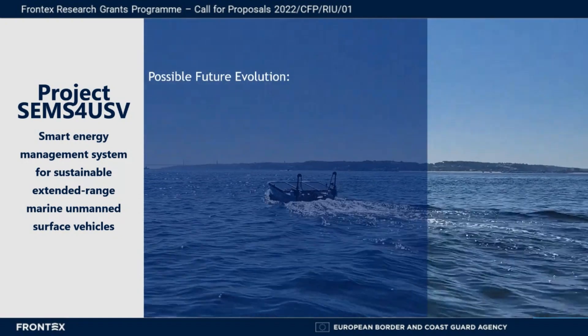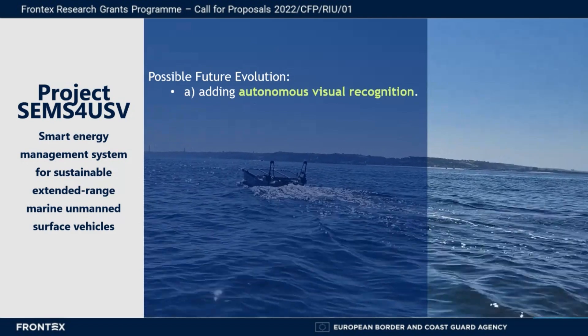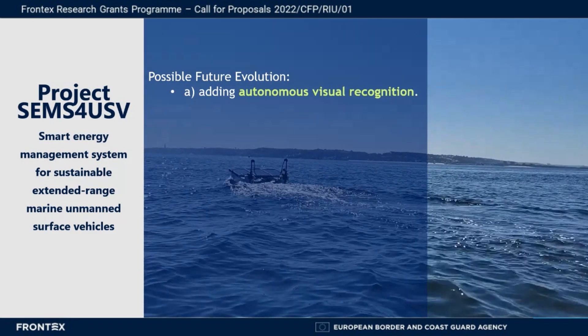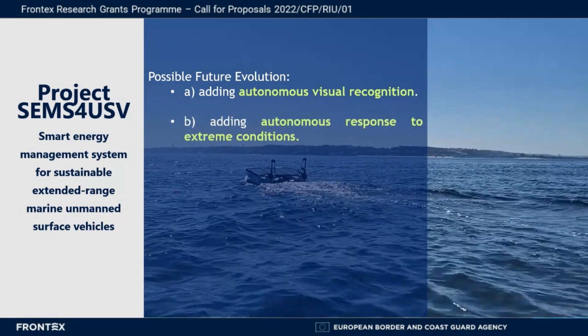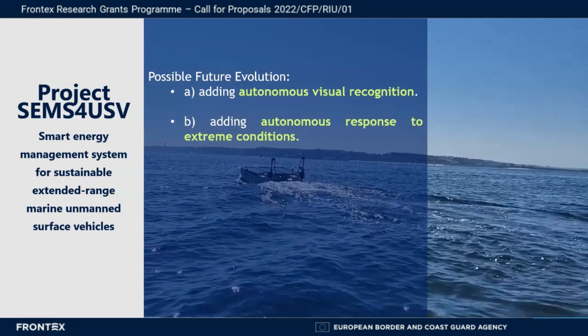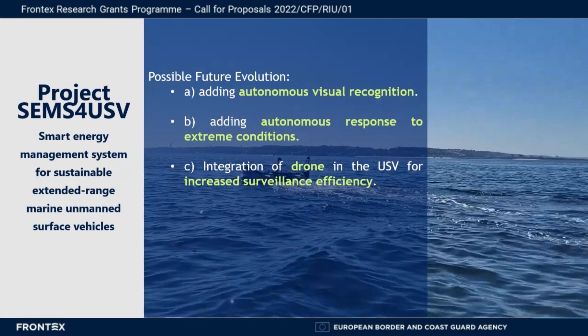For possible future evolutions, we foresee the addition of autonomous visual recognition for the detection of obstacles such as other vessels, or for the identification of targets, developing autonomous responses to avoid extreme environmental conditions such as rollover due to waves, and integration of a drone in the USV for increased surveillance efficiency.